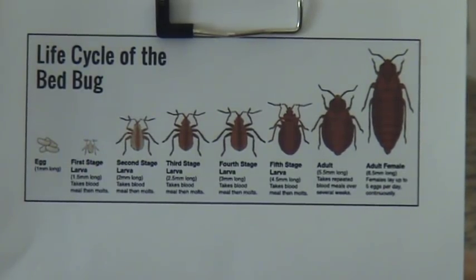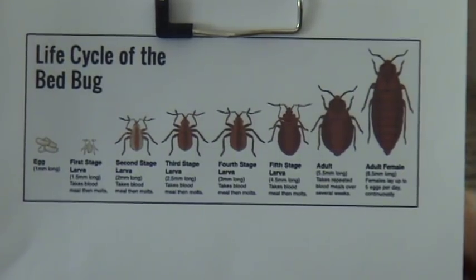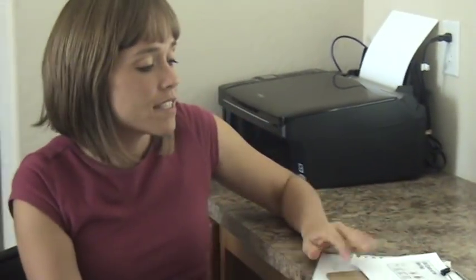And that is the cycle they go through. If you have any questions, visit MyBedBugStory.com to learn more or to find out how you can get rid of these on your own. Thank you.